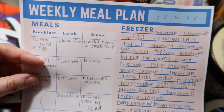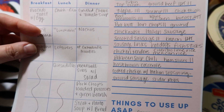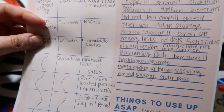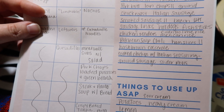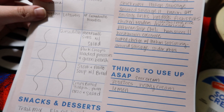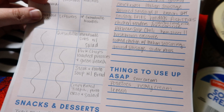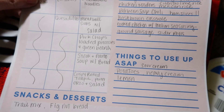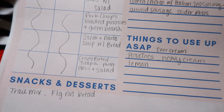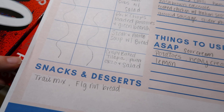For dinners, tonight we're having grilled cheese and tomato soup. Then nachos, Instant Pot cock-a-doodle noodles — that's a new recipe from Pressure Luck I'll be trying — meatball subs with salad, pork chops with loaded potatoes, probably a loaded potato casserole I saw on TikTok, with green beans. Then we're doing a steak and potato soup with homemade bread, and crispy baked tilapia with parmesan orzo and a salad.